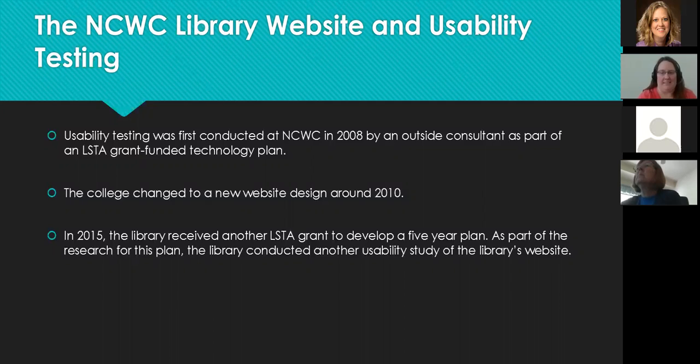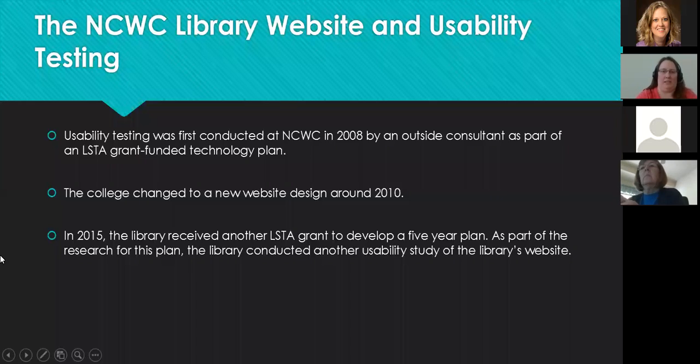I came in 2012, and then in 2015 the library applied and was accepted for another LSTA grant. We developed a five-year plan for the library, and as part of working on that plan, I was asked by the director to conduct another website usability study. Part of my responsibility is to maintain and enhance the library websites, and we're lucky that we have a lot of control over our website.